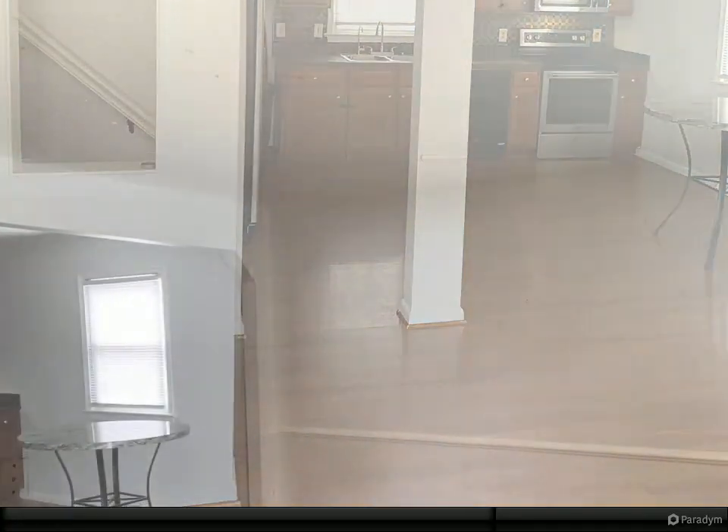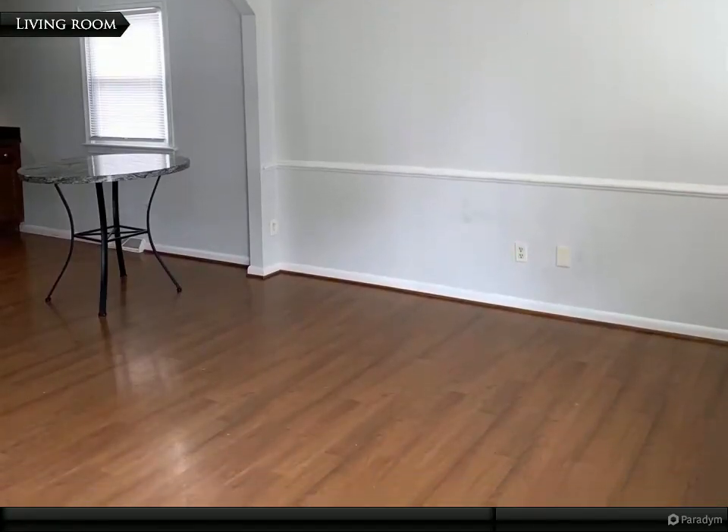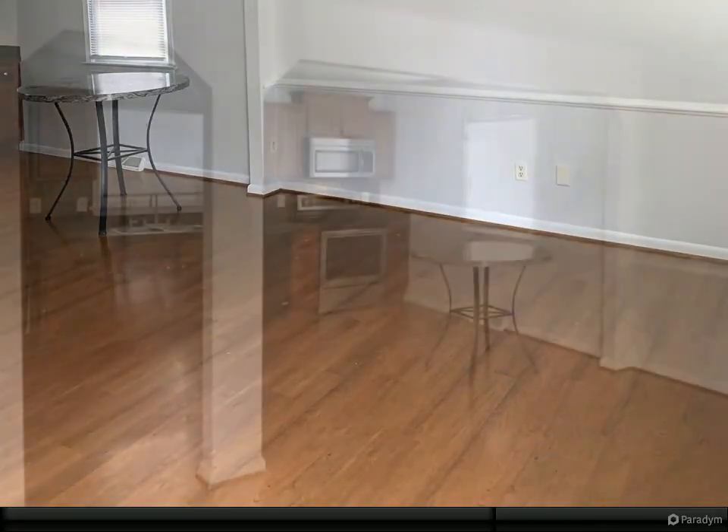Revel in the privacy of a primary suite tucked away off the den. Upstairs, discover three more bedrooms and a full bath with stunning vinyl plank floors.